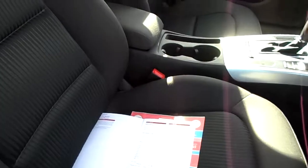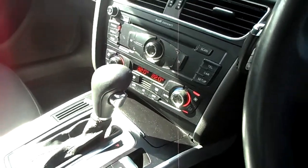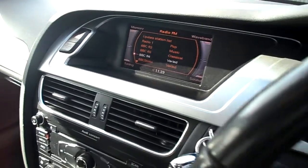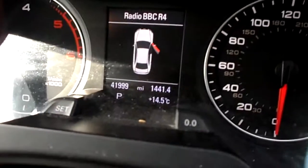In the front, black cloth again, really good condition. It's an automatic gearbox. It's got a CD player and screen. The car comes with two keys. The mileage is 41,998.